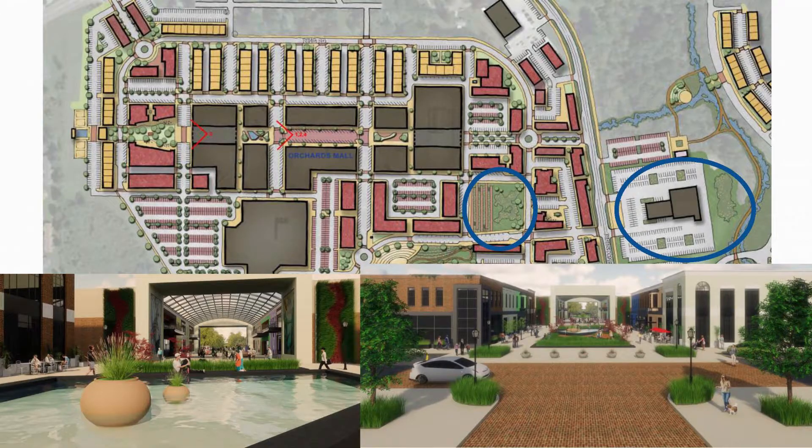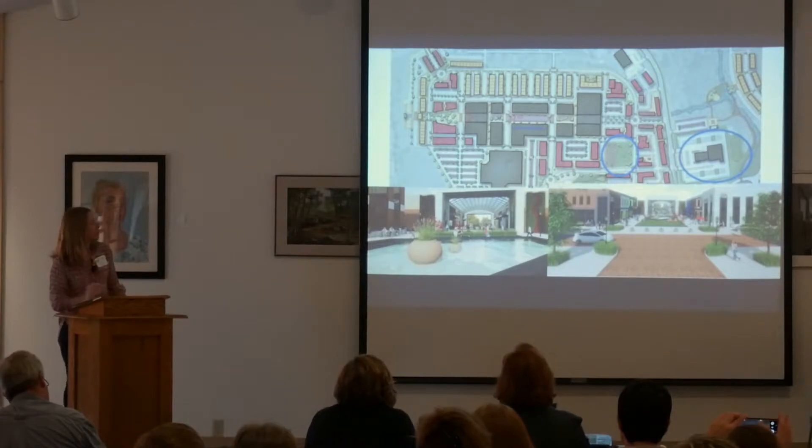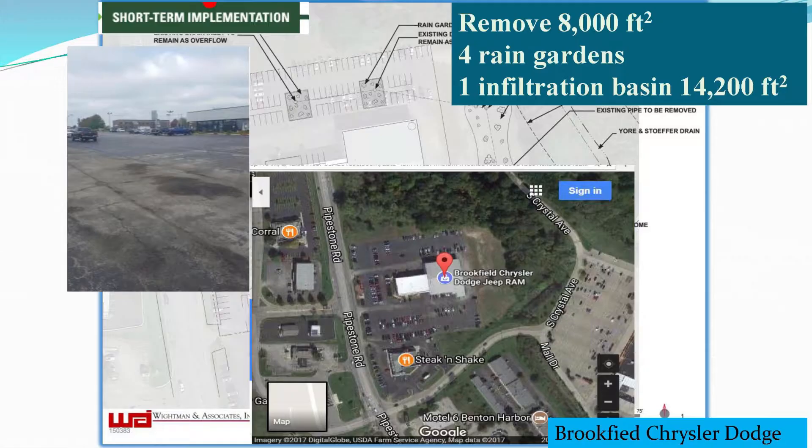Now we're moving over to Orchard's Mall. This is a redevelopment plan of what that mall could look like — pervious pavement and places for water to go. Across the street, we're working with a Dodge dealership where we're going to remove 46,000 square feet of pavement and install what will look like a wetland system there for the water to filter.